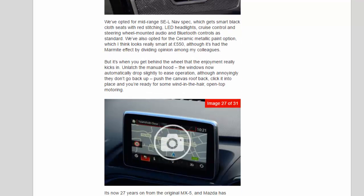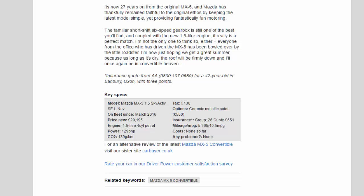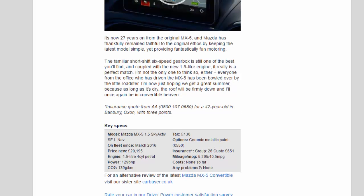With past experience of locking my keys in the boot of my previous MX-5, the new boot release button is certainly a welcome addition. We've opted for mid-range SEL NAV spec, which gets smart black cloth seats with red stitching, LED headlights, cruise control, and steering wheel-mounted audio and Bluetooth controls as standard. We've also opted for the ceramic metallic paint option, which looks really smart at £550, though it's had a marmite effect by dividing opinion. But it's when you get behind the wheel that the enjoyment really kicks in — unlatch the manual hood, push the canvas roof back, click it into place, and you're ready for open-top motoring. It's now 27 years on from the original MX-5, and Mazda has remained faithful to the original ethos.